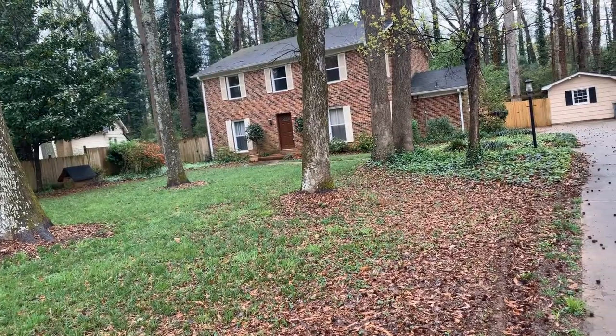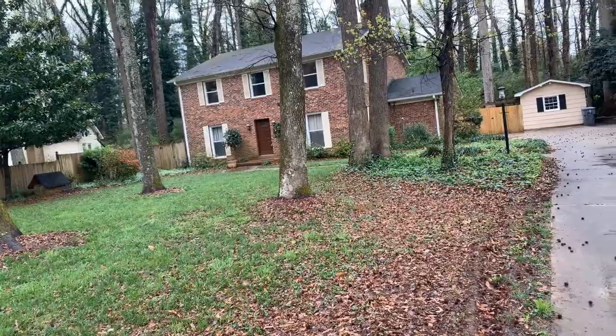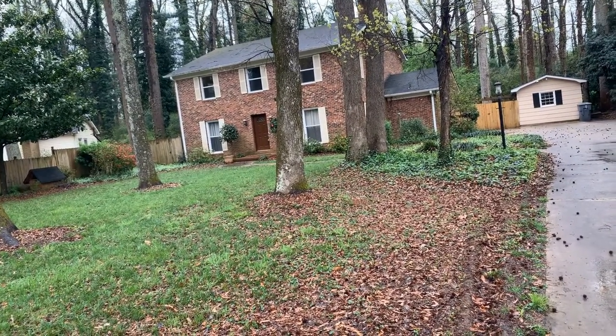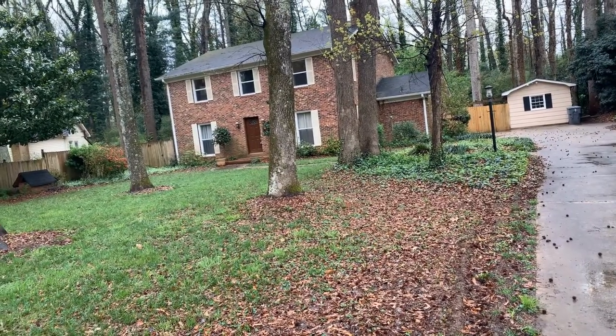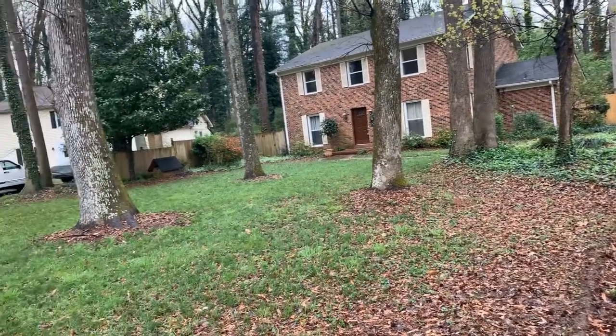Hi, this is Touchpoint Property showing you the residence at 5413 Mallard Drive South, Charlotte, North Carolina 28227. This four bedroom, two and a half bath, approximately 2,600 square foot home is in a fantastic neighborhood.